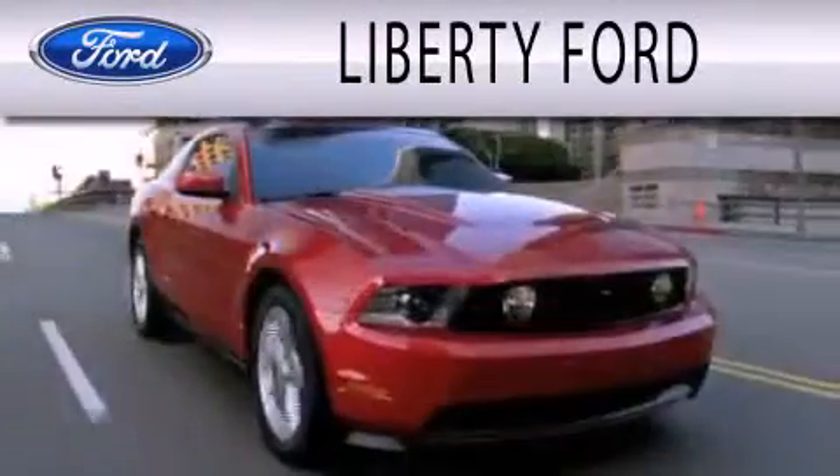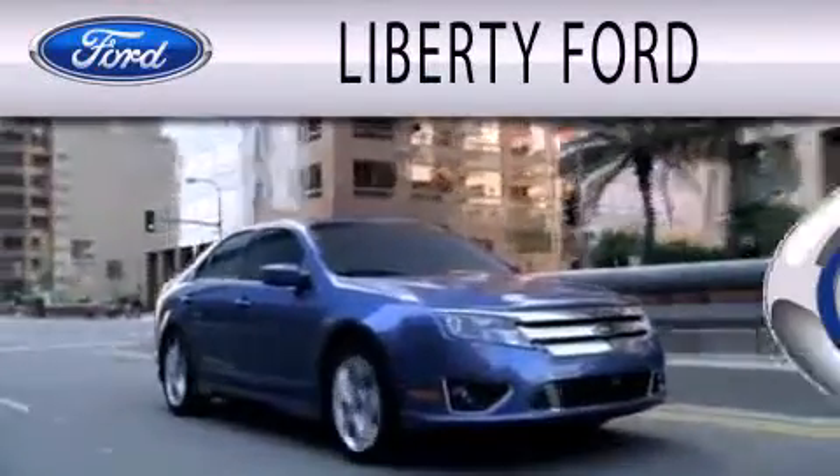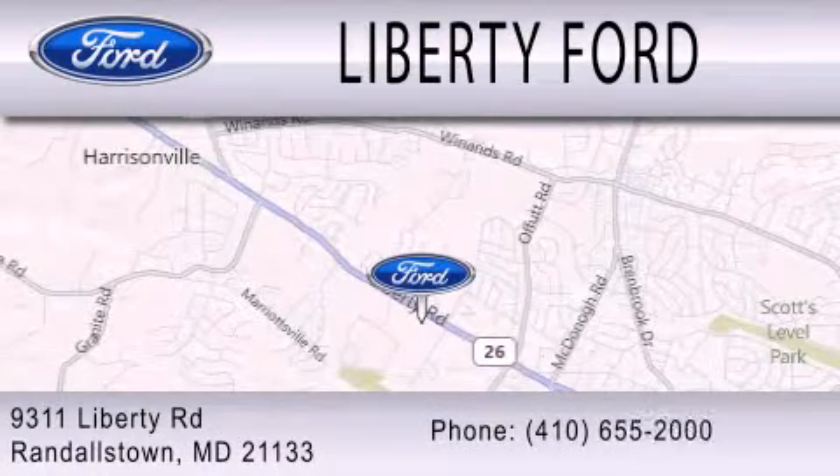Liberty Ford is dedicated to doing everything possible to ensure that the experience you have selecting your next vehicle is as pleasant as possible. We're located at 9311 Liberty Road in Randallstown.